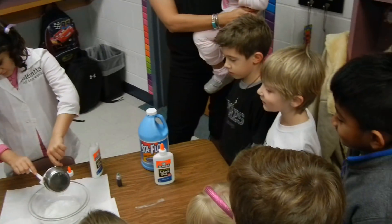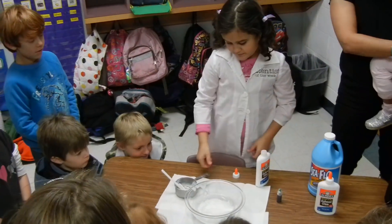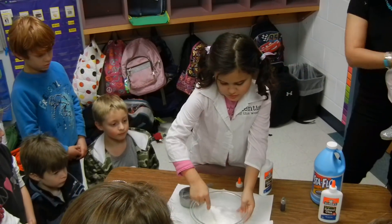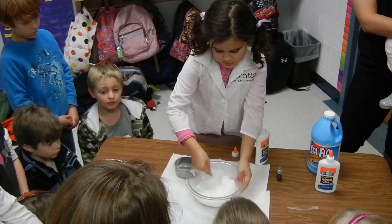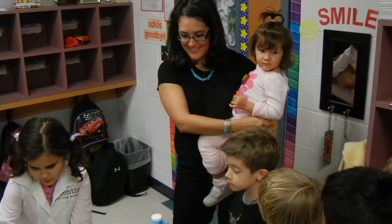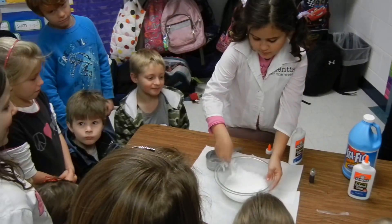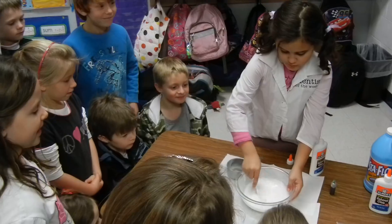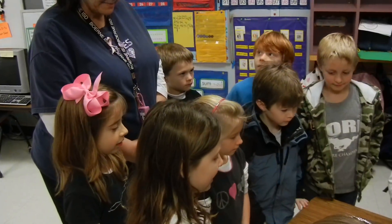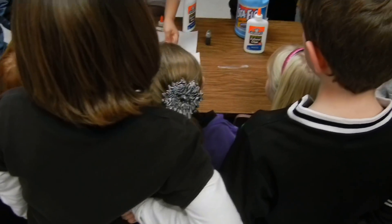That looks so weird. I remember making something that looked like that. Now let's see what you have to do. It kind of looks like eggs — it kind of looks white now. The egg whites? The white parts of the egg. It's starting to look like milk. It looks like milk, egg whites.